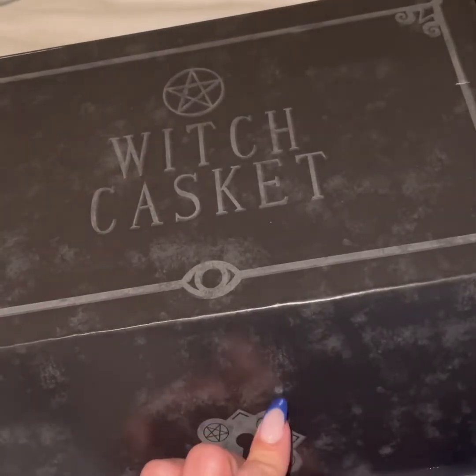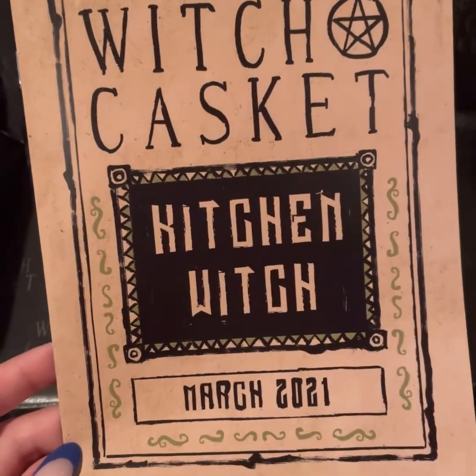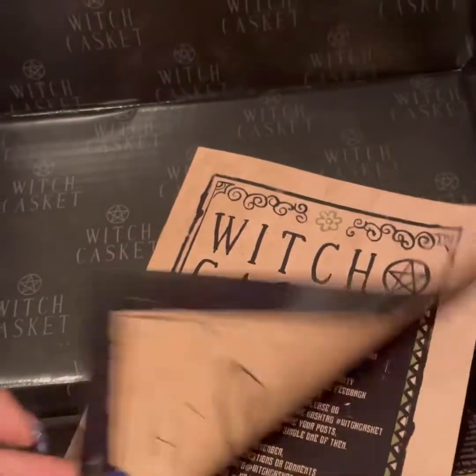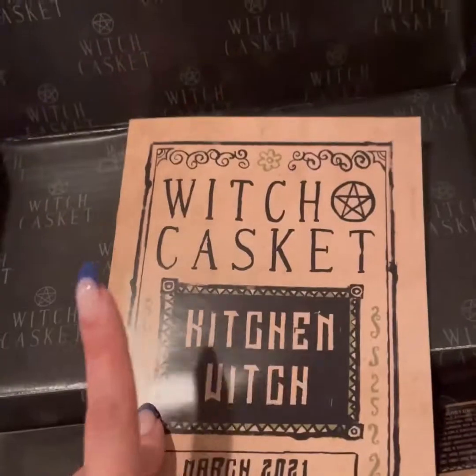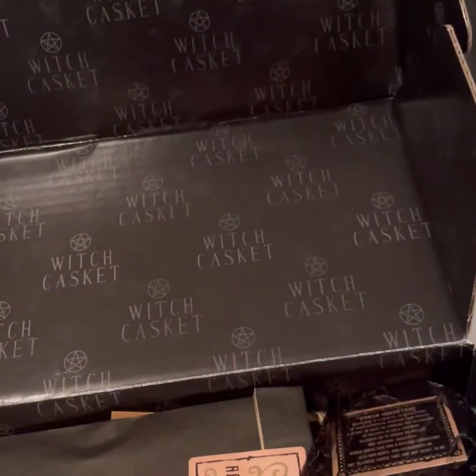We're going to dive into this now, so stay tuned and here we go. The theme is indeed a kitchen witch. This goes through pretty much what's in the box, so we're just going to dive right in.